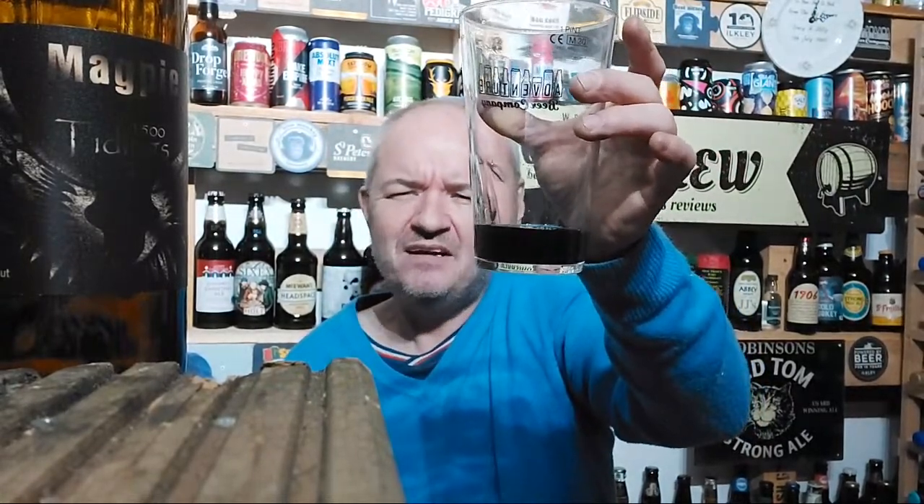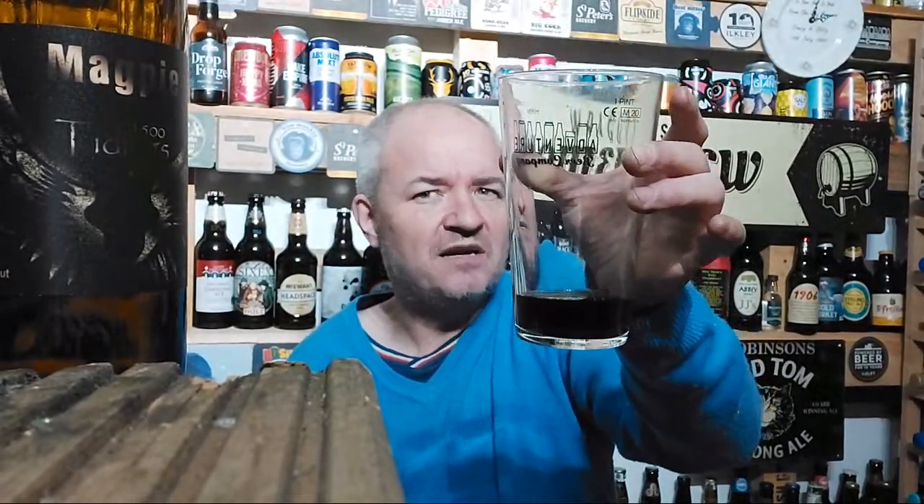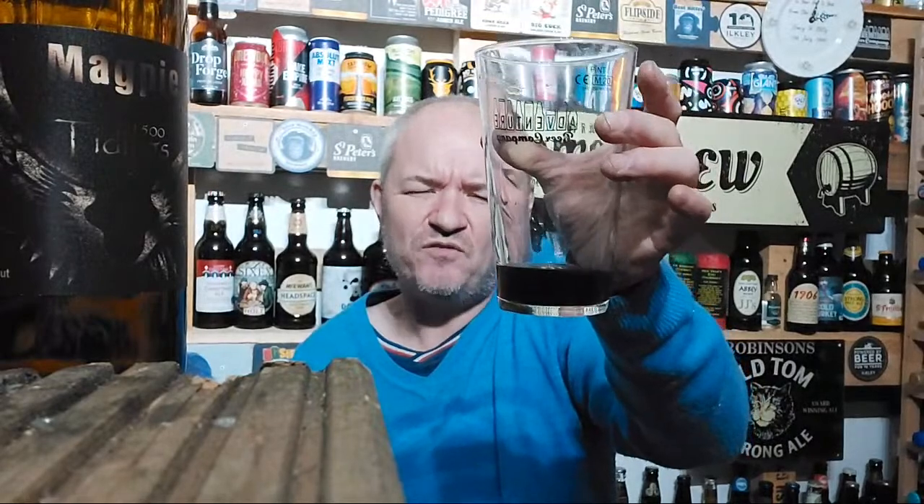Out of five for me, about a 4.5 out of five. Not quite as good as the other one - I thought the cherry came through a lot better on that one. Maybe the temperature - it was warmer on the other review. I've got two more Imperial Stouts to review, so we'll see how it goes from there.